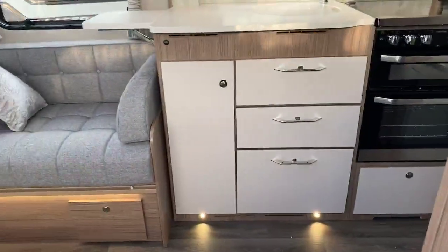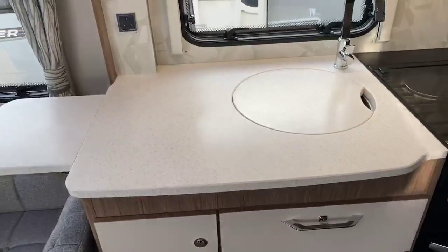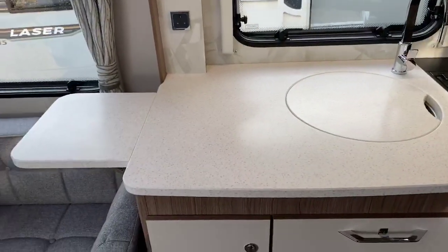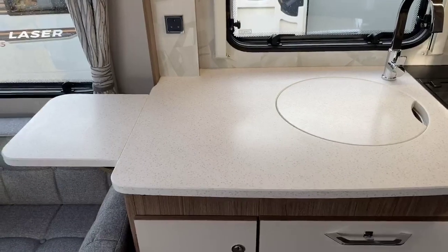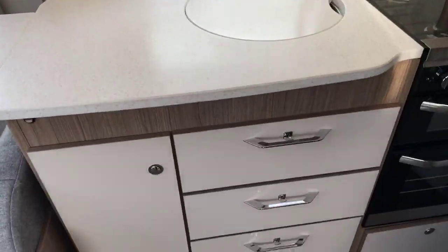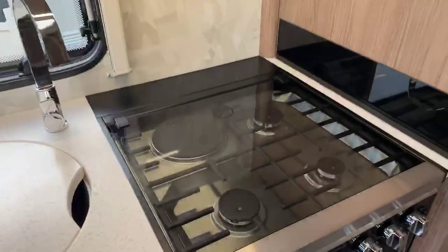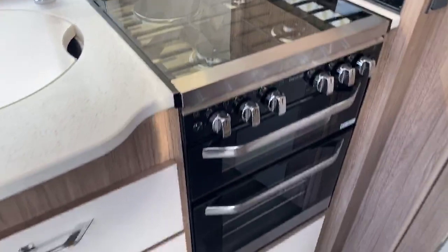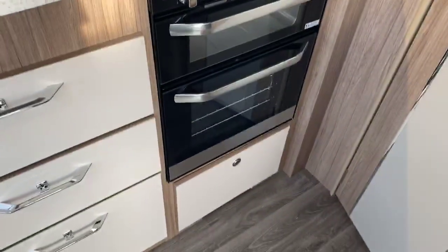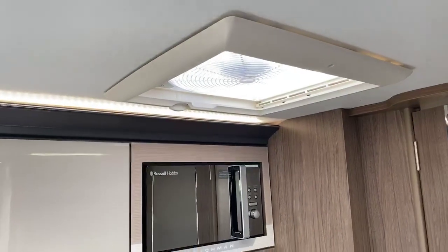As we step inside, one of the key changes for 2021 for Coachman is this wonderful Corian worktop — really shining as a high quality worktop with the chopping board located there as well and plenty of storage underneath. You've got a three gas hot burner and one electric in a combination oven and grill with pan storage underneath, and an easy-usable height microwave with Omnivent in the kitchen area.